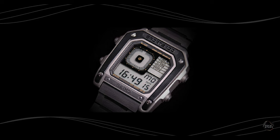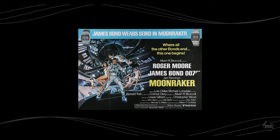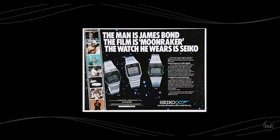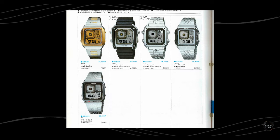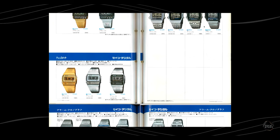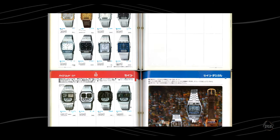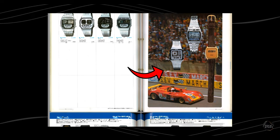The Seiko featured in Octopussy was in fact the Sports 100, model number G757-5020, which is often mistaken for the similarly styled Silver Wave, but more on that in a moment. Even though I'm sure there was plenty of paid promotion between Seiko and the film studio, the G757 itself was not made specifically for the movie. In fact, it was just a regular production watch among a family of G757s in similar styles. What's more interesting is that the watch isn't even prominently displayed in any Seiko product catalogs — it was just another watch within a family of digital watches that appeared amongst all the other digital watches in the catalog.